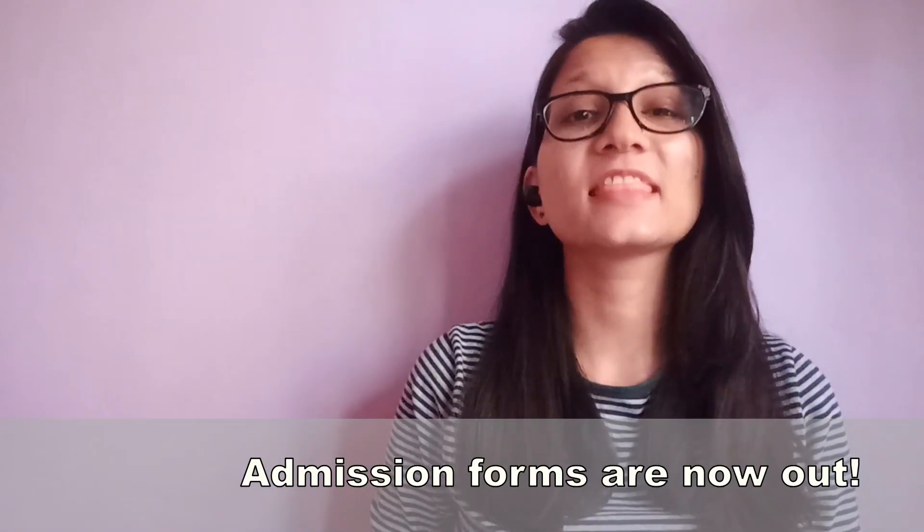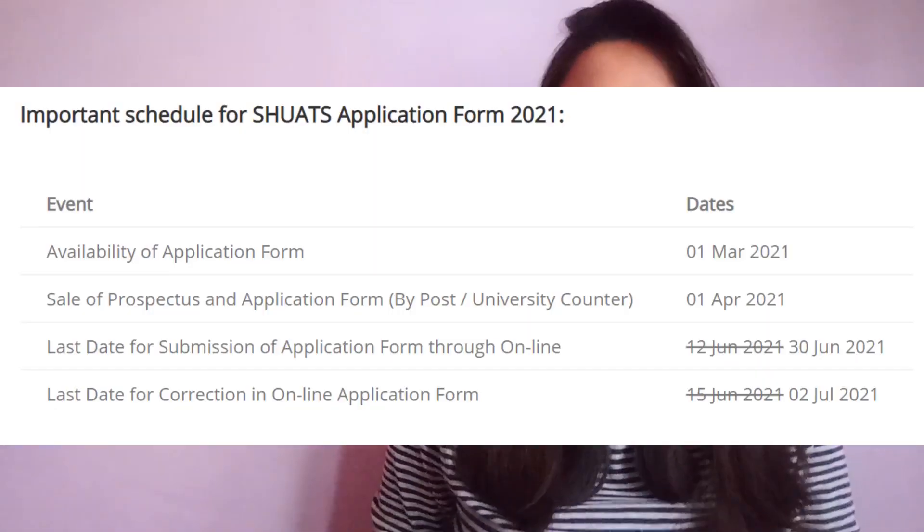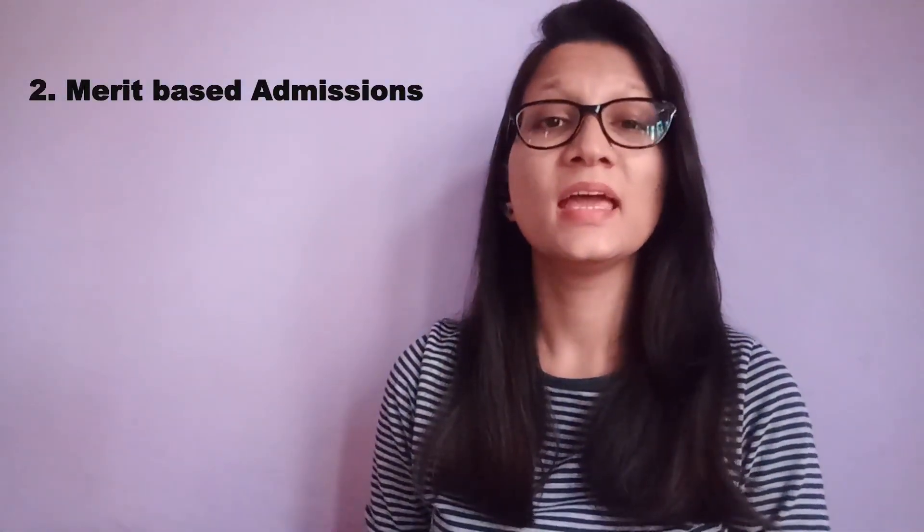The exam is conducted every year in offline mode, and the medium of the paper for students applying for PG courses will be English only. Application forms are generally released in the month of March, and the entrance exam is conducted in the month of June. If the admission is based on merit only, as in 2020, then the merit is made on the basis of marks obtained in High School, Intermediate, and graduation.